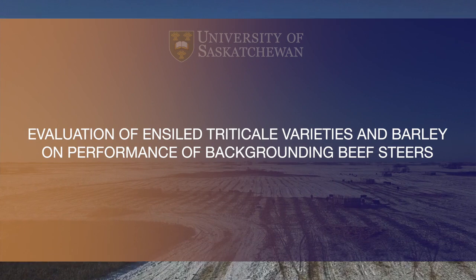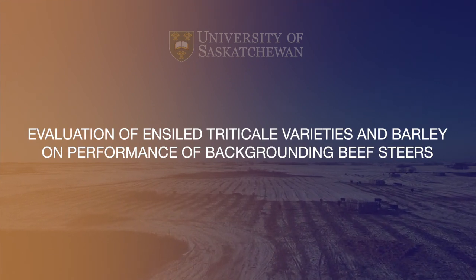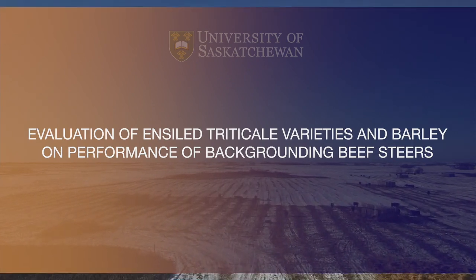This is continuing our applied beef research at the Livestock Forest Centre of Excellence. Here it's really important that we follow that calf from birth all the way to slaughter. We look at that calf when it's born, put it into a backgrounding program, and finally into a feedlot finishing program.